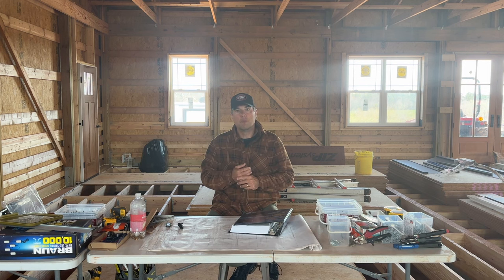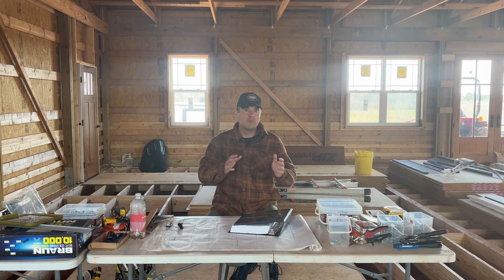Hey guys, welcome to the NC Barndo Build channel. My name is Brian, and our channel is all about helping you build your own post frame home. I'm not a licensed contractor, I'm not a professional builder — I'm an aviator by trade and I'm just trying to build my own home and do it right. On today's video we're going to do something a little different. If you're new here, we have a lot of how-to videos on how we're building our post frame home, both the house and the garage. Today we're going to get into the books and talk about lumber and some things you may run into when picking out lumber for your specific build.